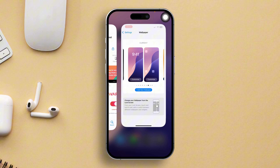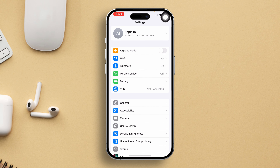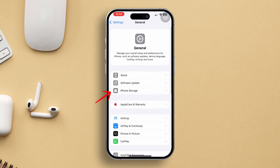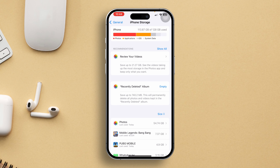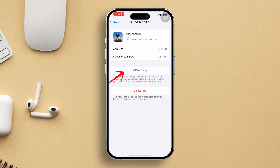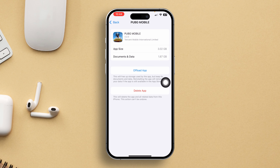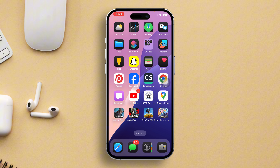Solution 3: Offload PUBG Mobile. Start by opening the Settings app on your iPhone. Next, scroll down and tap on General, then select iPhone Storage. Scroll down until you find PUBG Mobile, then tap on it. Hit the Offload App button and confirm by tapping Offload App. The game will now be offloaded. Simply tap on Reinstall App and it will begin reinstalling. Once done, launch the game, and hopefully you won't encounter this problem again.